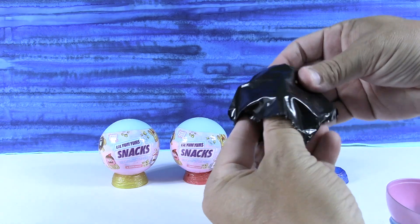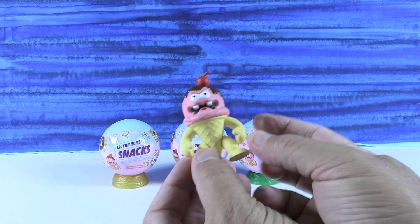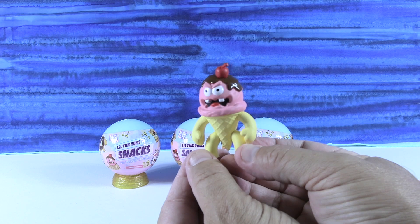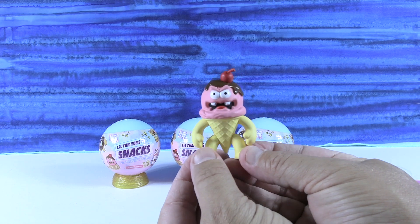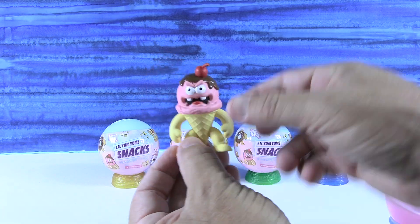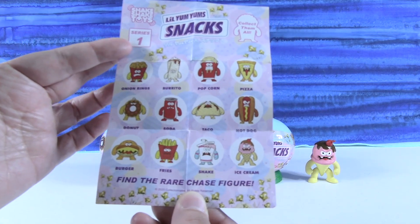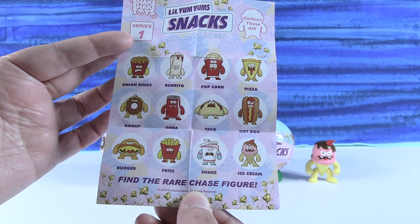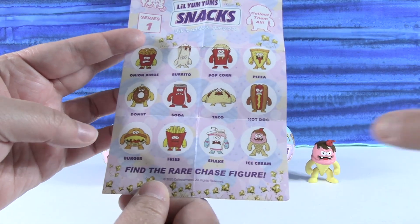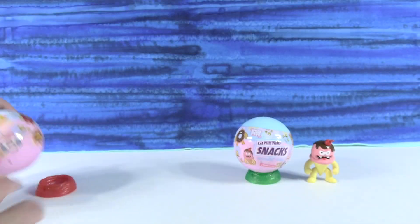There are 12 to collect. First figure — we have an ice cream cone. He's strawberry ice cream with chocolate syrup and a cherry on top, and he's got vanilla arms and legs. He has a really cool, very thought-provoking name: Ice Cream. It does say down here 'find the rare chase figure,' but none of these say rare chase, so I'm thinking there might be a 13th figure you can collect.